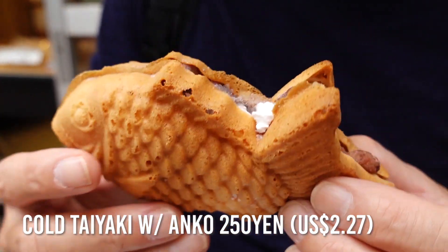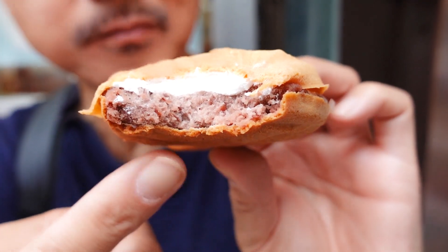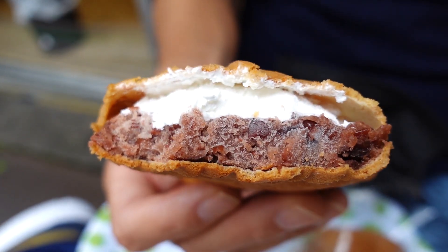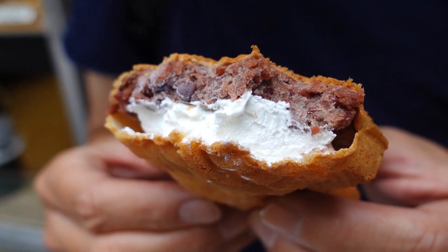I got the anko whip, which is anko — sweetened azuki bean paste — with whipped cream. This is the cold one. Itadakimasu! The brown part is the azuki bean paste and because it's frozen, it's like eating azuki ice cream. The whipped cream adds a really nice creaminess. Today is actually very humid and hot, so this is perfect. This cold taiyaki is very unique, but I'm curious to come back to try the hot ones. The salted anko taiyaki sounds so delicious, but for now this satisfies my taiyaki cravings.